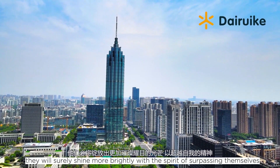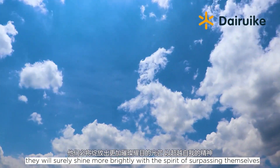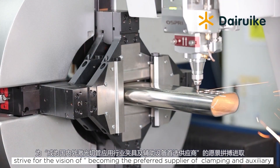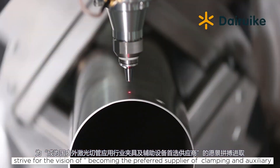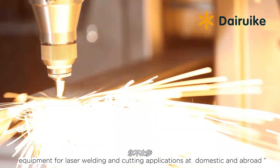Facing the future, Daruk Technology will surely shine more brightly with the spirit of surpassing themselves. They strive for the vision of becoming the preferred supplier of clamping and auxiliary equipment for laser welding and cutting applications at domestic and abroad.